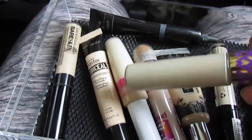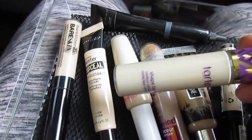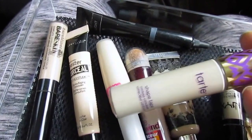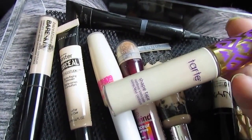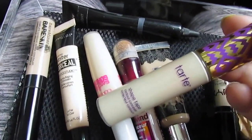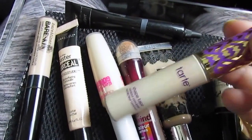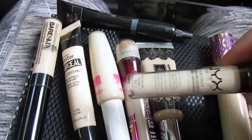This is the new Tarte one — the Shape Tape Concealer. I wish I had actually just gotten the Too Faced one instead of this, because I still think I'm going to get the Too Faced one. This one, I like it, but not for summer — I think this is better in the winter. It's a little too thick to be used underneath the eyes for the summertime. I generally like lightweight concealers in the summertime, like NYX.